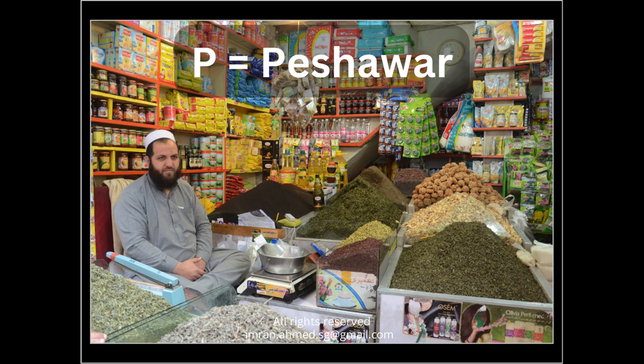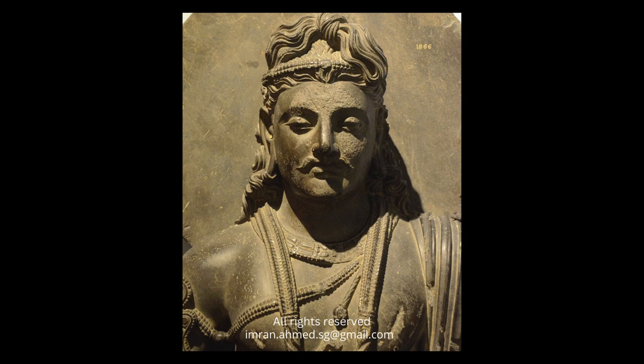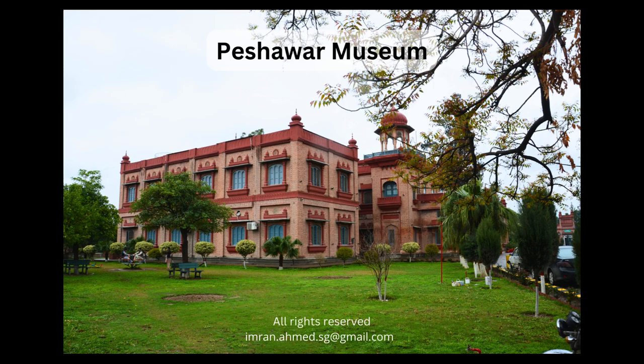We start with P, and P of course means Peshawar — that rugged frontier town in the northwest of the country, home of the Pashtun, known to be a fearless warrior but in reality more of a gentle giant. Peshawar and the Khyber Pakhtunkhwa province is also the home of the historical Gandhara Buddhist civilization.